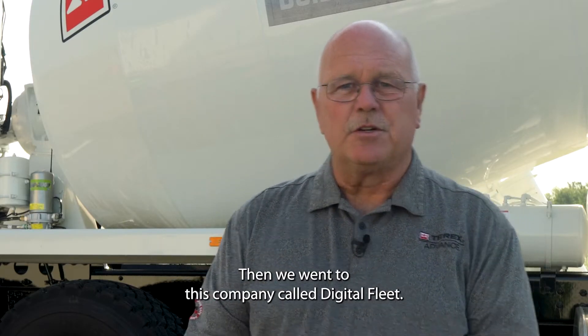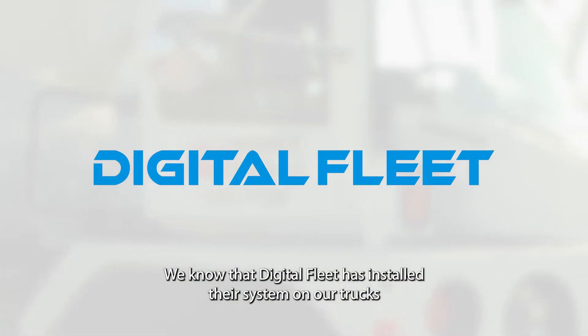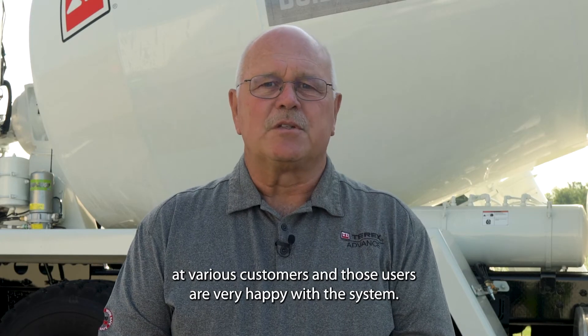Then we went to this company called Digital Fleet. We know that Digital Fleet has installed their system on our trucks at various customers, and those users are very happy with the system.